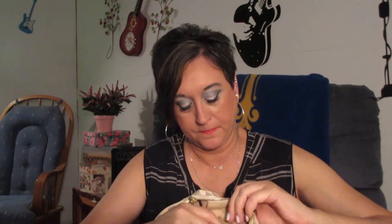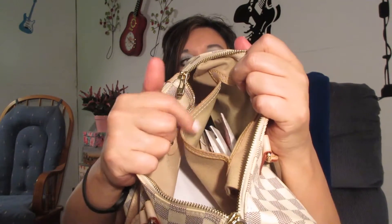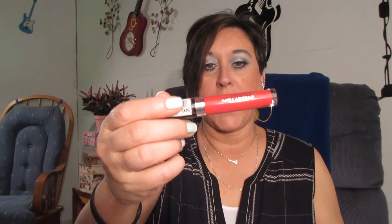In the inside pocket there are bank papers. I also have an NYC lip product — I said I wasn't going to show things but look, okay, I'm doing it. That's it, that's what I have.